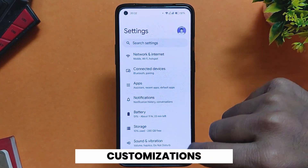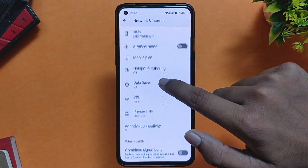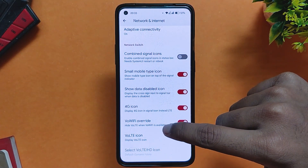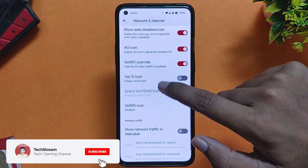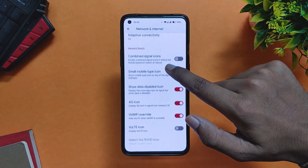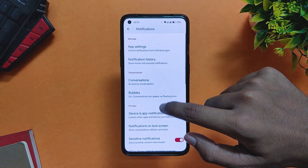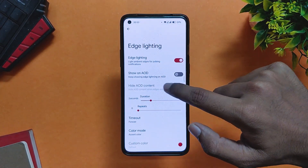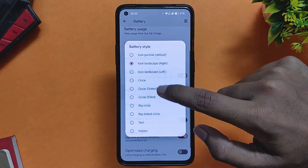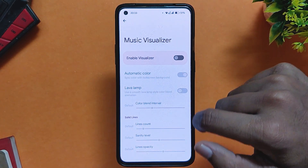Now let's talk about the customization options available on this ROM. The customization sections are scattered over various parts of the ROM. Under Network and Internet, we have some network switch options — you can toggle to enable or disable the VoLTE icons and select the type of VoLTE icons, and below that we have traffic indicator settings. Under notifications, there are options for customizing edge lighting and heads-up notifications. Under battery, you can select custom battery styles and battery percentage settings. Under sounds, you get music visualizer options.